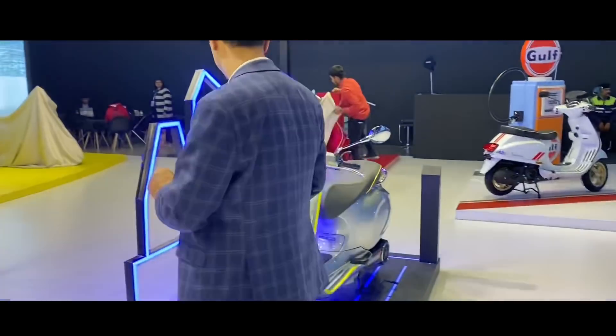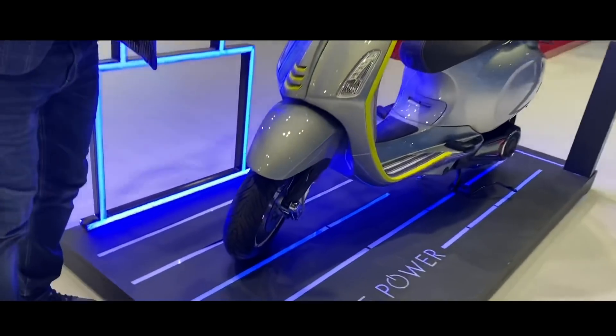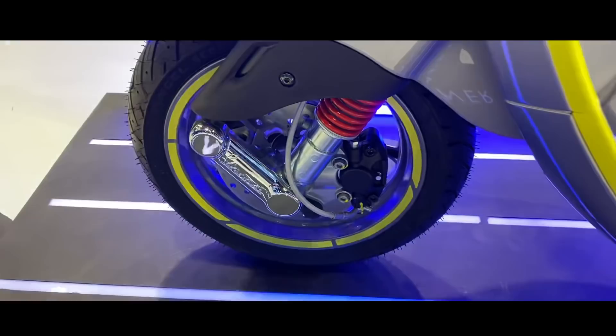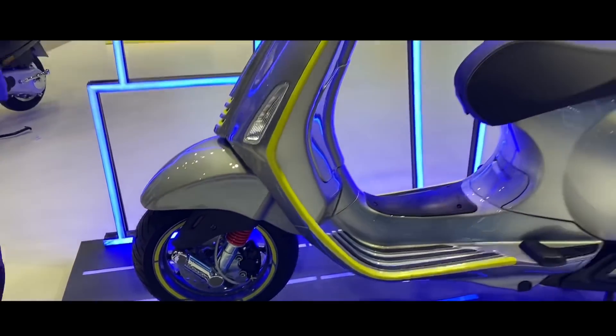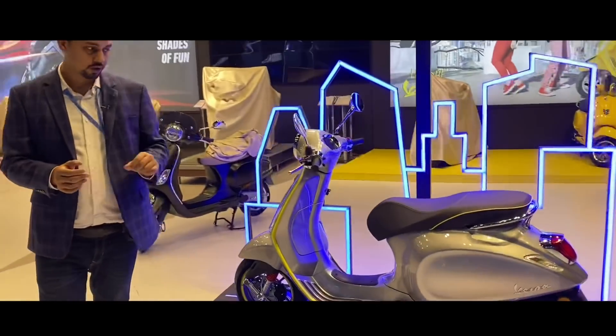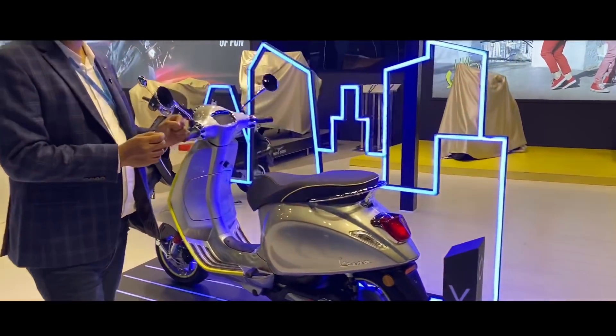It has a disc brake in the front. The side design of the new-gen Vespa scooters is very stylish. Piaggio Group's overall design language is a lot of fun.